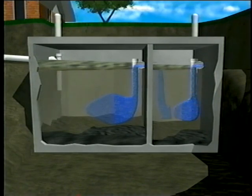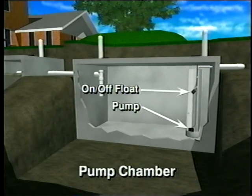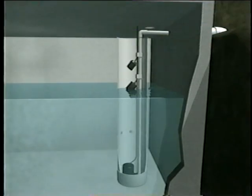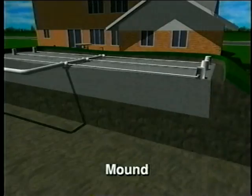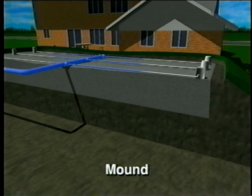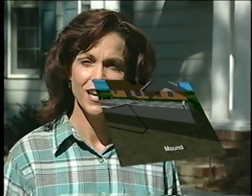The effluent then flows into the pump chamber. In the pump chamber is a pump, an on-off float, and a high-water alarm float. When the effluent rises to the level of the on-float, the pump begins gently forcing small doses of effluent under pressure to the pressure dosed bed. The small doses of effluent are evenly distributed under pressure throughout the pressure dosed bed and then filter through the gravel and into the soil, which treats it before it returns to the groundwater.